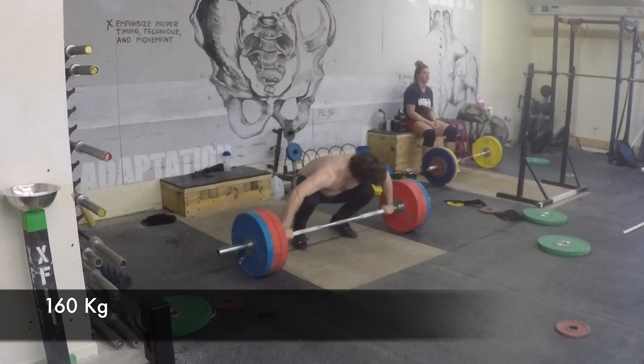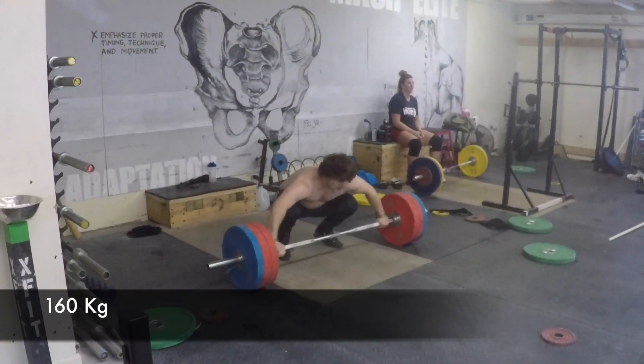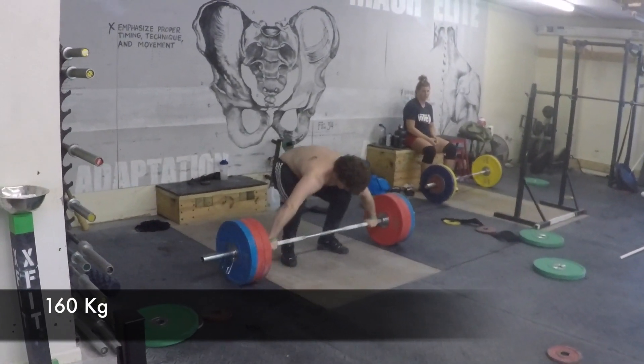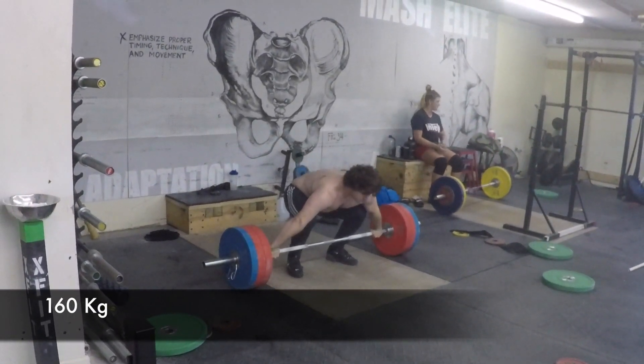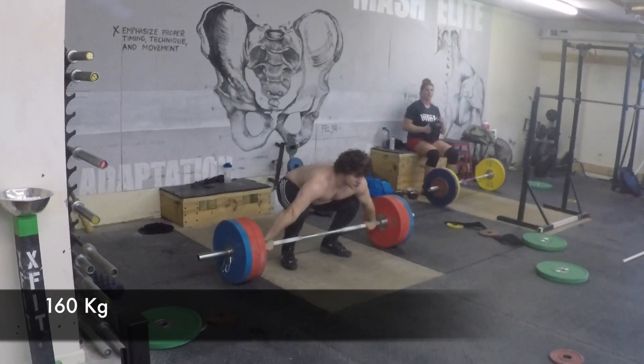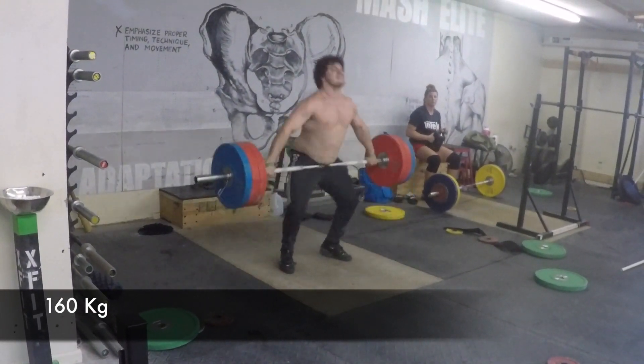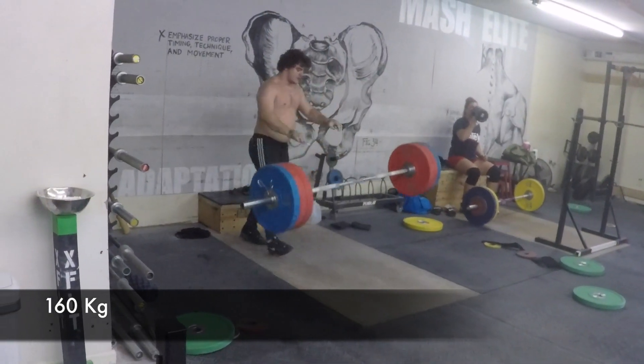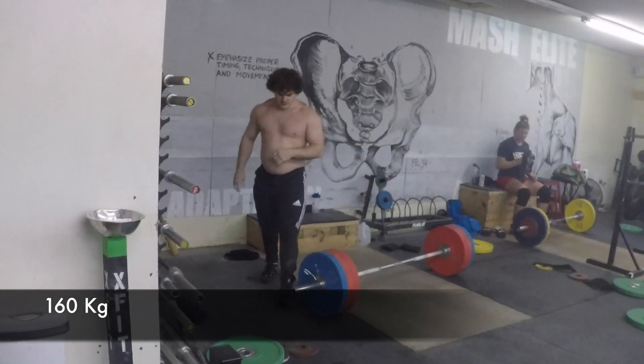Here's Nathan with 160 — working on his transition, and being solid but a little more upright and soft in the squat. Which that one is gorgeous — and he gets 160. You can see how nicely he sat down there.